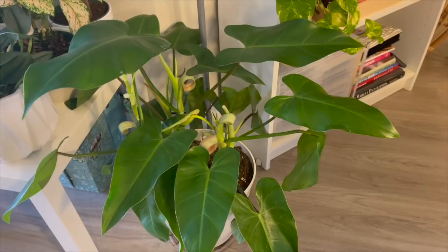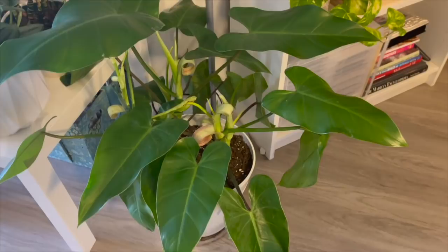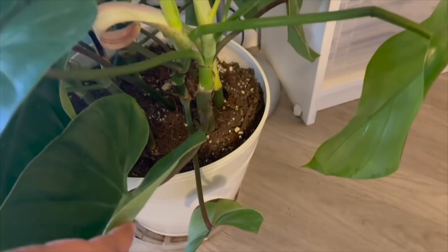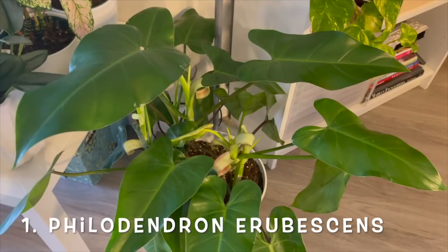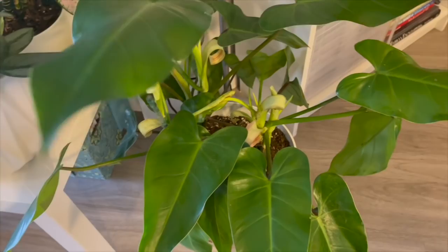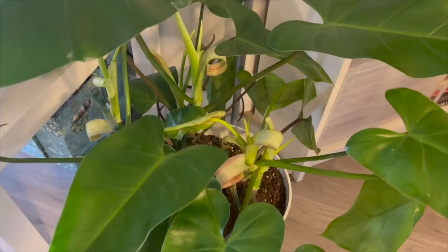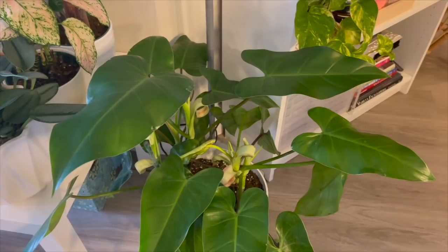I purchased this from Home Depot. It's actually three plants in one — one of those plants that go for $12.99 each. I purchased one initially, really liked it, found two more, and combined them in a large pot. I think this is a philodendron urubesence, I'm not really sure, but I am in love with the way it's growing. I do have it on some stakes and I water it maybe once every two weeks.